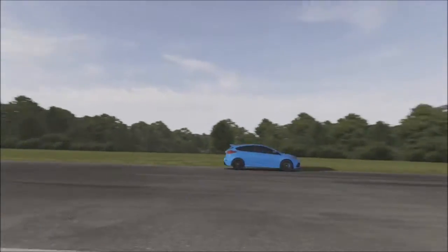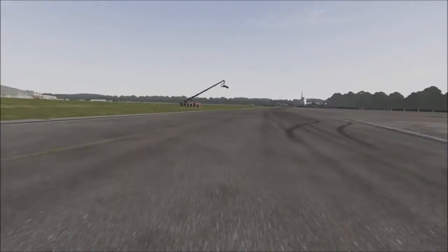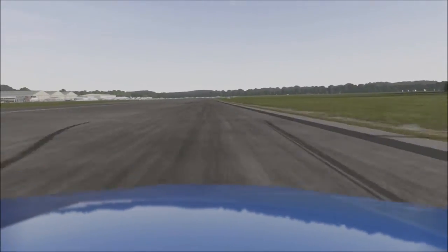Anyways, going on to the follow-through and I could take about 95 miles per hour through here and got about 105 on the way out. Ultimately, I did have to brake and lift off just because there is a little bit too much understeer to take that completely flat out, but there you go.